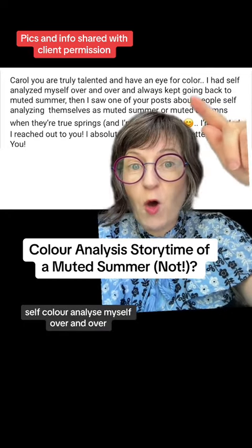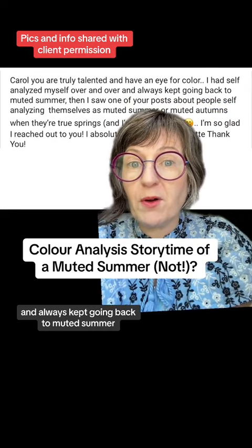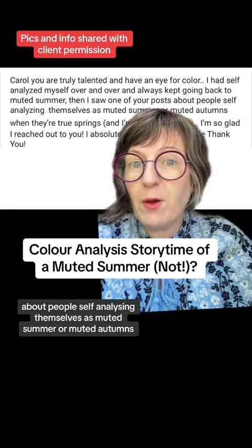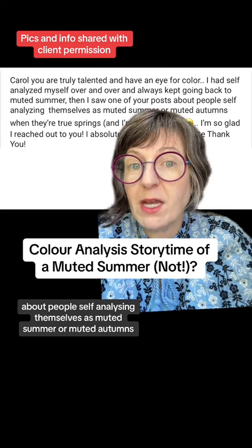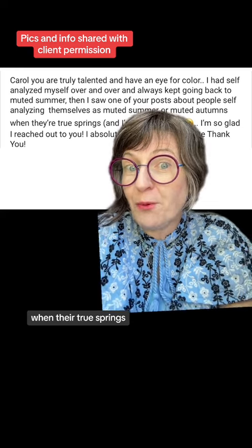I self color analyzed myself over and over and always kept going back to muted summer. Then I saw one of your posts about people self-analyzing as muted summer or muted autumn when their true season is actually spring.